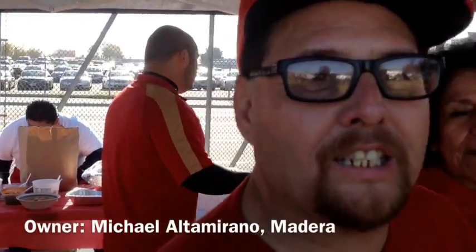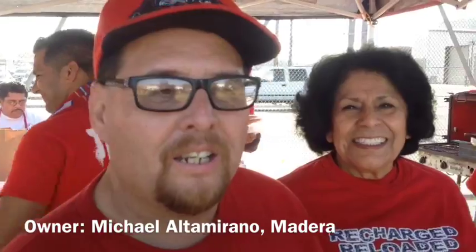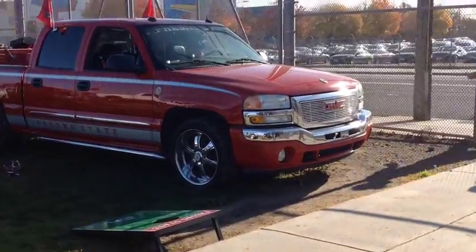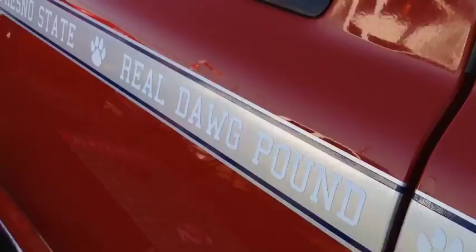A special custom tailgate edition 2005 GMC Sierra. It was all done by a group in Fresno, and I negotiated for two weeks until I bought it. It comes completely upholstered with Bulldog upholstery. It has pinstripes and Fresno State branding.